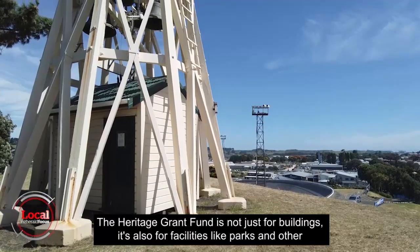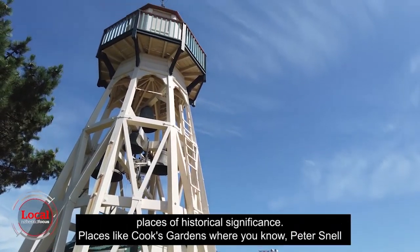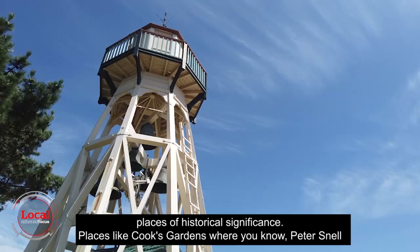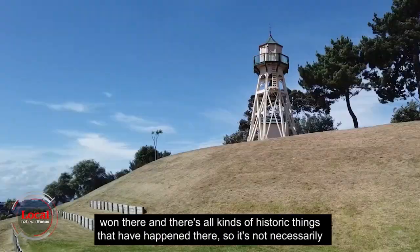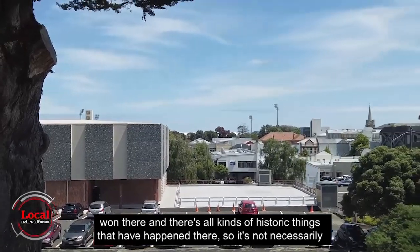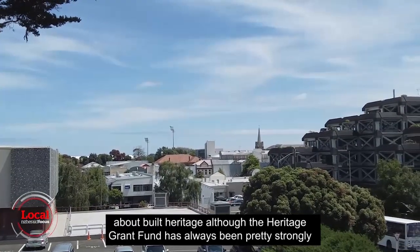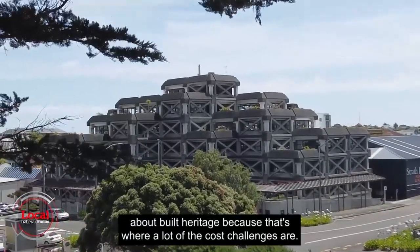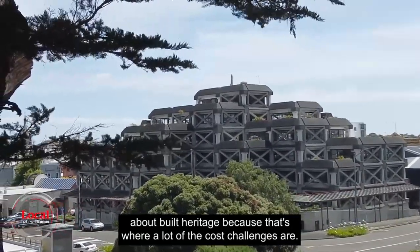The Heritage Grant Fund is not just for buildings — it's also for facilities like parks and other places of historical significance. Places like Cook's Gardens, where Peter Snell won and all kinds of historic things have happened, so it's not necessarily about built heritage, although the Heritage Grant Fund has always been pretty strongly focused on built heritage because that's where a lot of the cost challenges are.